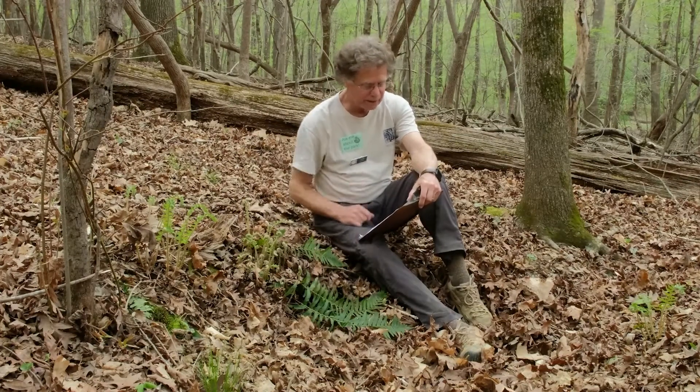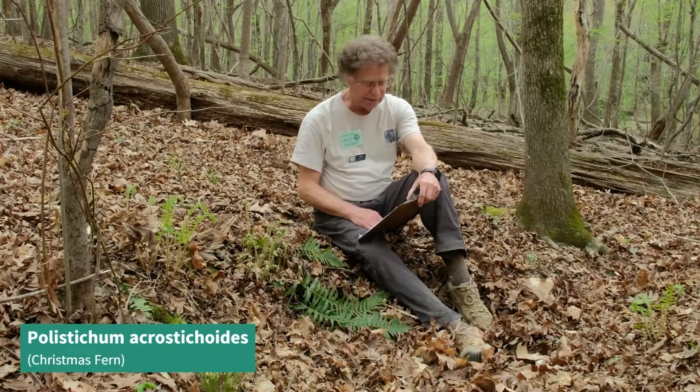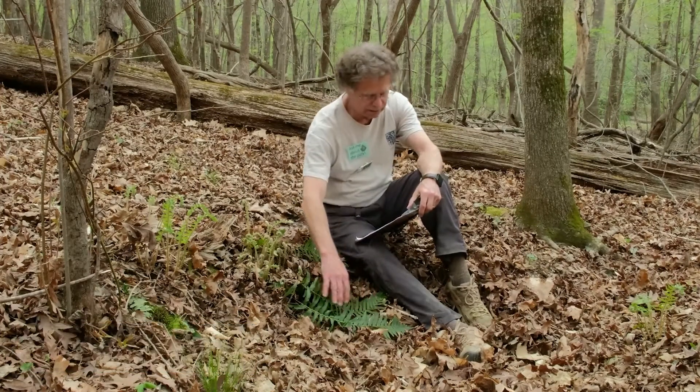Christmas fern, as you see here, has a scientific name that's a real mouthful. It's called Polystichum acrostichoides, and it's a wintertime favorite, clothing otherwise drab wooded areas with its dark green foliage.